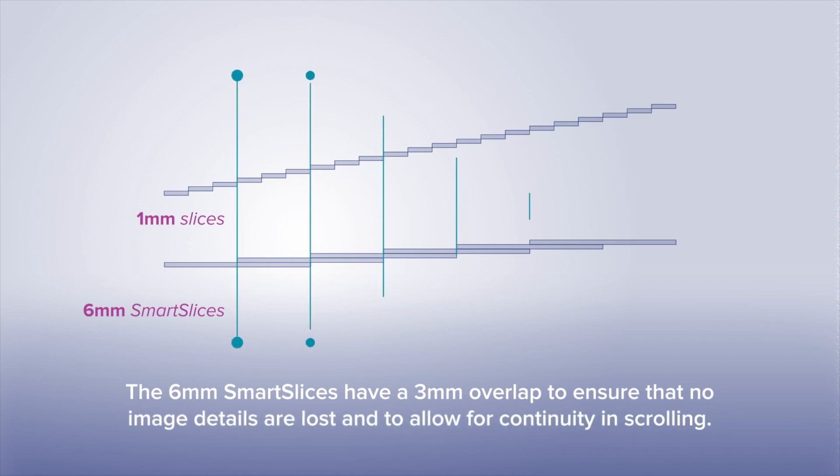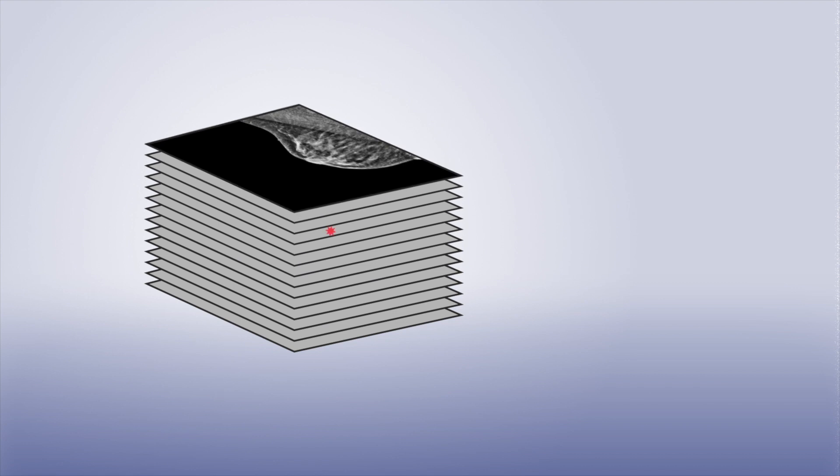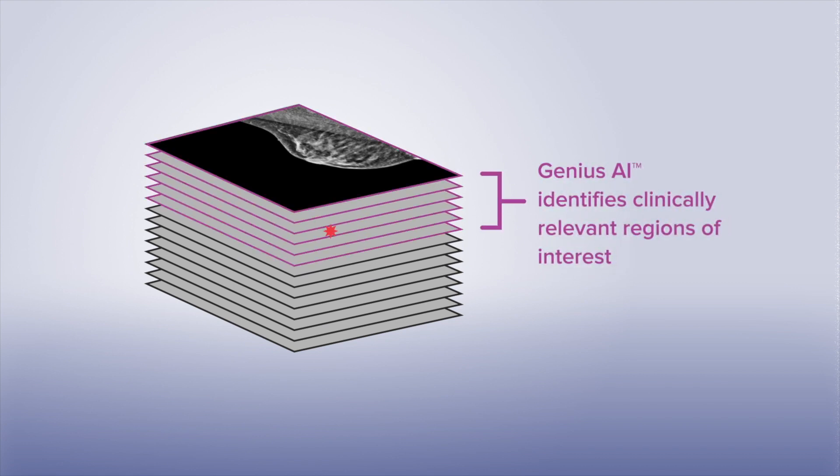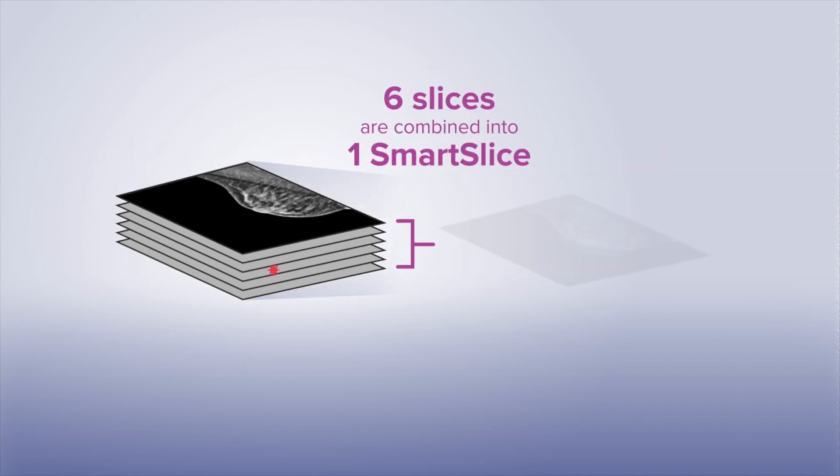I think when this technology was explained to me, there was a fear that proved to be unfounded — that I would want to go back and get those 1mm slices — and I haven't found that to be the case. The way that the images overlap, you feel you're gaining information, not losing information. So it actually helps reading and your confidence and detection of cancer.